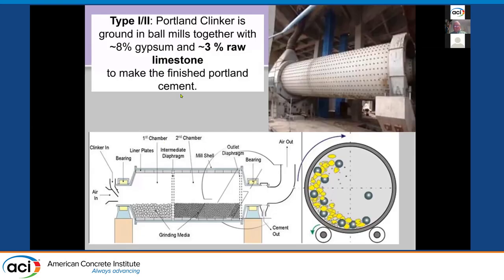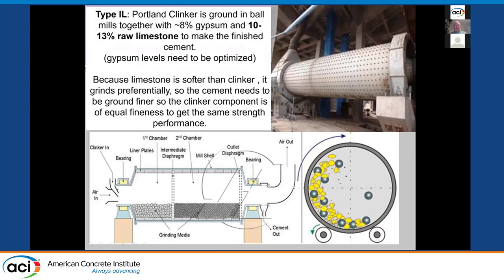To drive the point home — a Type 1 or 1-2 Portland cement is ground in a ball mill. It typically uses about 8% gypsum and about 3% limestone. The finished cement contains gypsum and limestone. The only difference with Type 1L cements is that there's more limestone and the gypsum is optimized for that amount of limestone to get optimum performance, because the SO3 level of cement does affect performance. Because limestone is softer than cement clinker, it preferentially grinds.